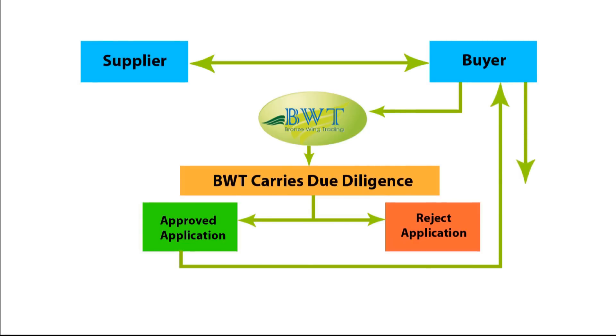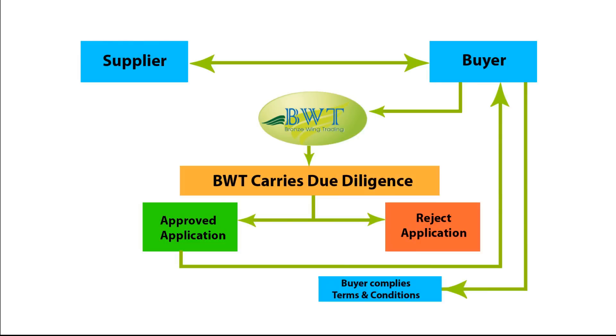Two, the company's MOU between partners, if any. Three, authorized signatories' passport photocopy. Four, utility bills proving the authorized signatories' residence address and company address. Five, the latest six months' bank account statement copy. Six, VAT registration and compliance documents, if applicable. The buyer then pays the SBLC issuance fee charges to Bronze Wing Trading.